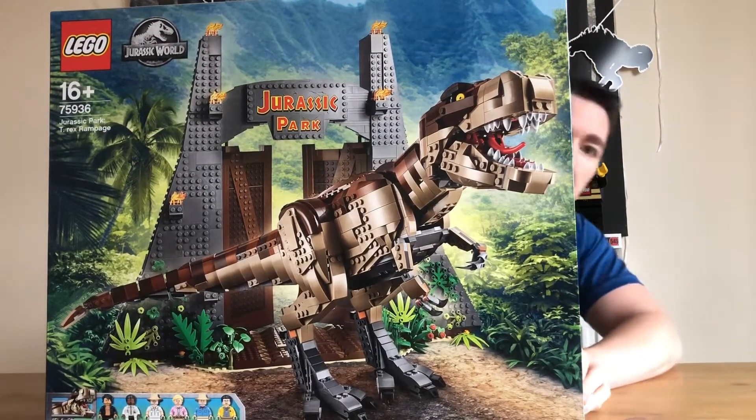Hi guys, I'm Dave and today we're going to be reviewing this huge Jurassic Park set.